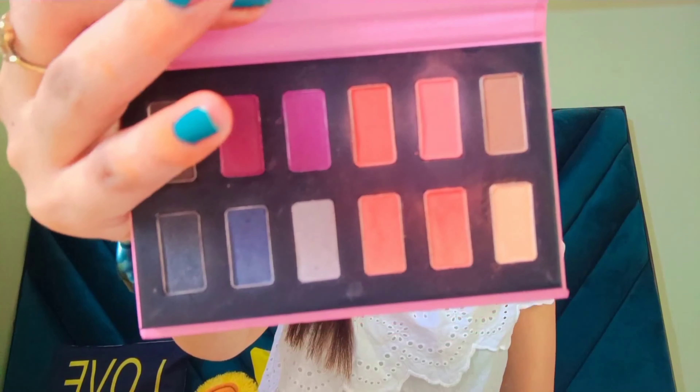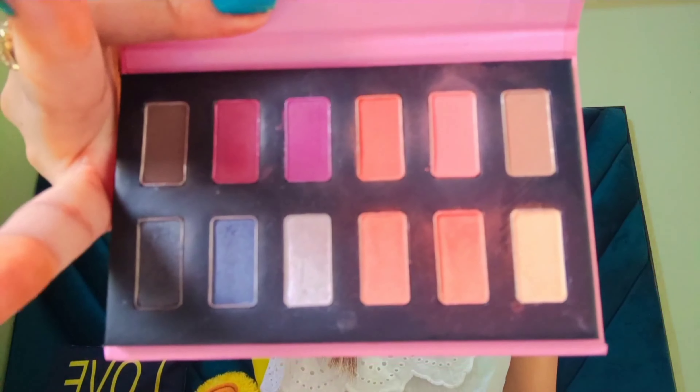Hi everyone, I hope you all are doing good. This video is all about my glam product haul which I have ordered recently from the MyGlam app. The MyGlam app is quite easy to use, easy to make payment, and they have referral systems as well. If I talk about the quality of their products, so far I found their quality quite high in terms of packaging and everything.